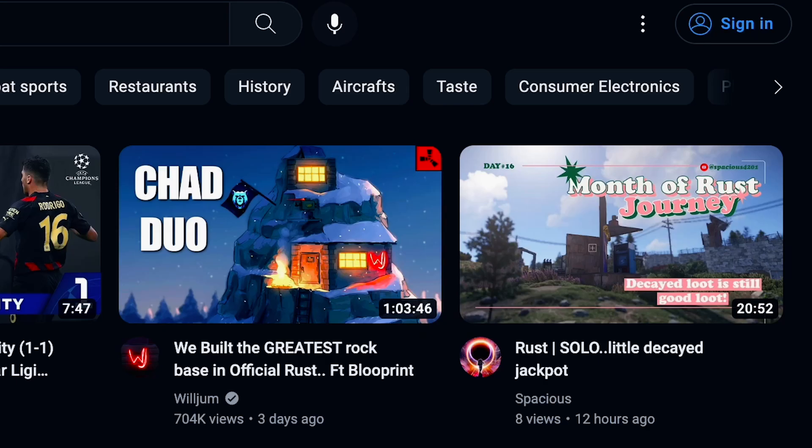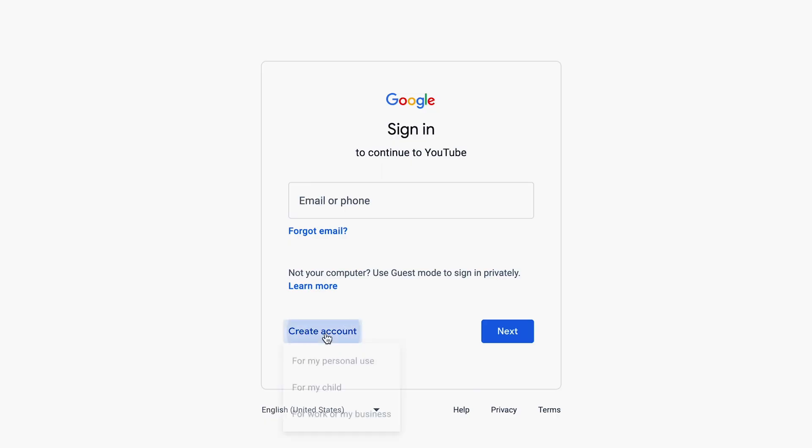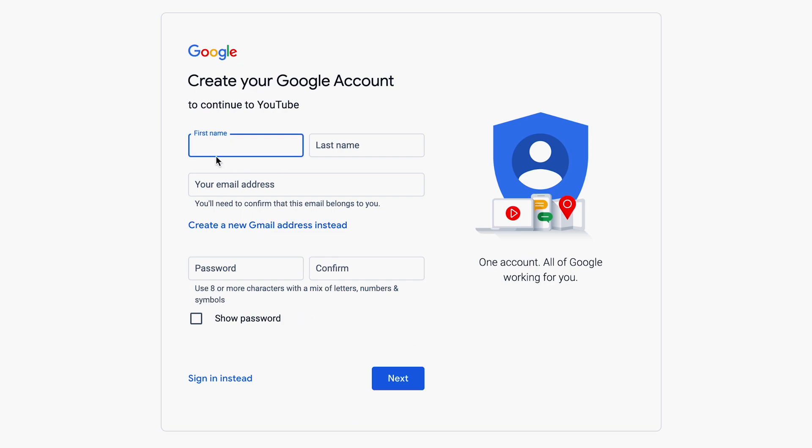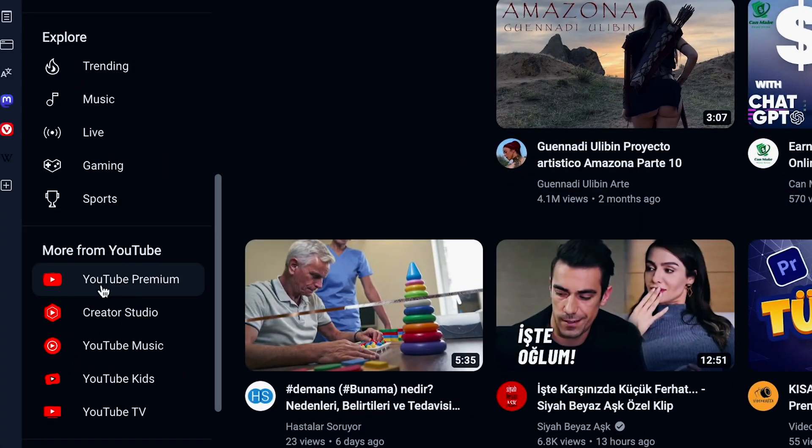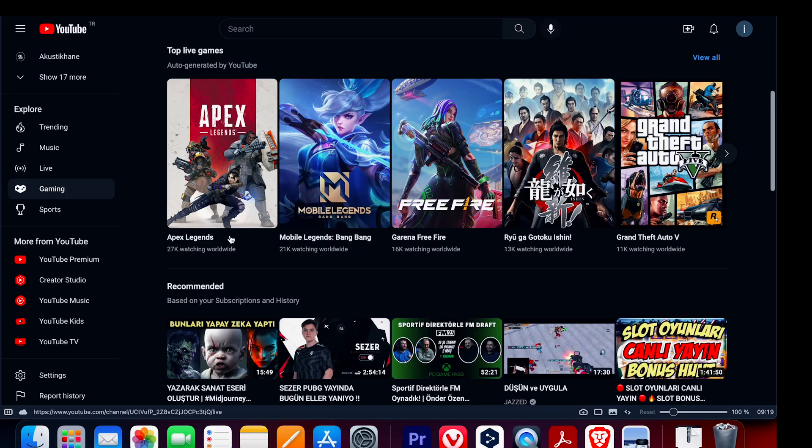And the best part is, you can repeat this process as much as you want and keep on making money. All you need is a mobile phone or a computer. First, click on the sign in button on the top right corner of the YouTube homepage. If you don't have a YouTube account, simply create one by clicking on create account and following the steps. Once you're logged in, you'll see the best of YouTube section on the left hand side.